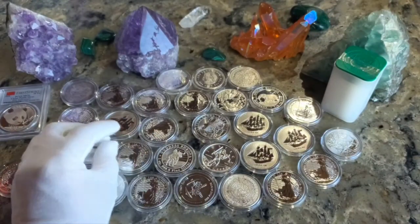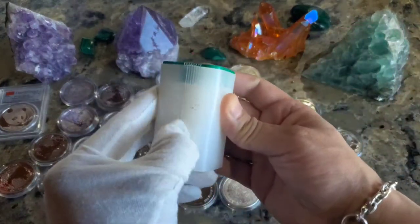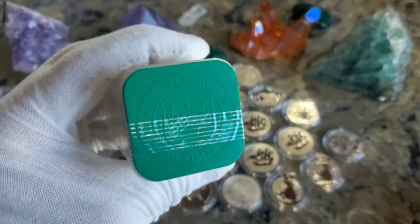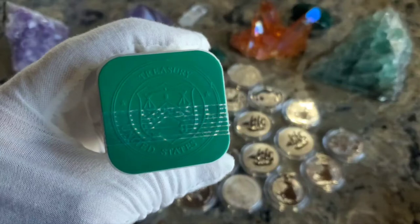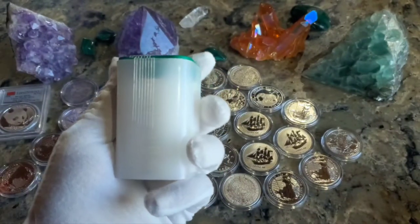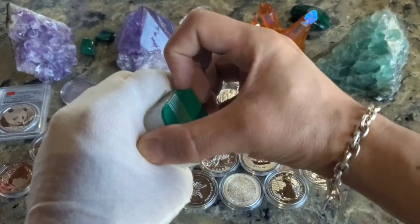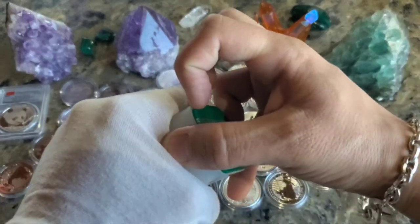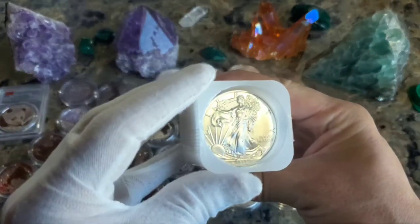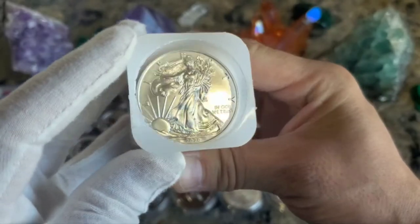I've still got my glove on — let's take a look at this tube of silver eagles I purchased back in 2020 when I very first started stacking. United States Treasury, US Mint — that's pretty cool. I haven't opened this up since then, so these are 2020s. Let me just check and see if there's any toning going on inside the tube — I'm hoping not. Yeah, they look pretty well protected. I don't see any milk spotting.